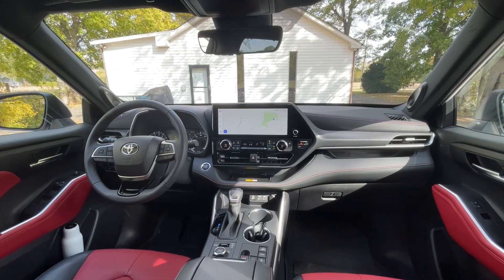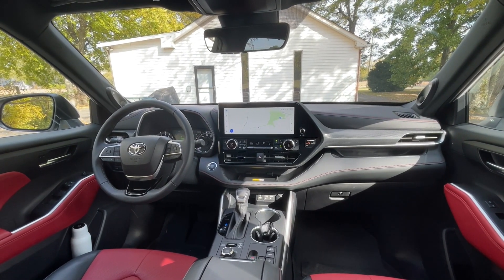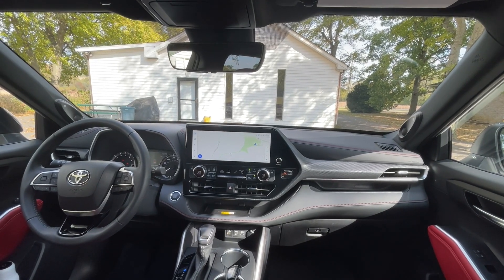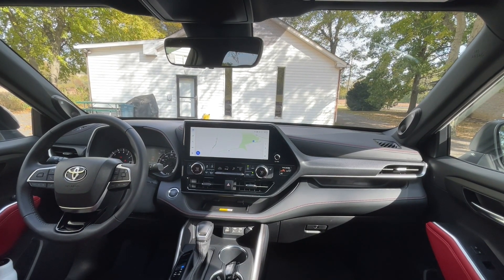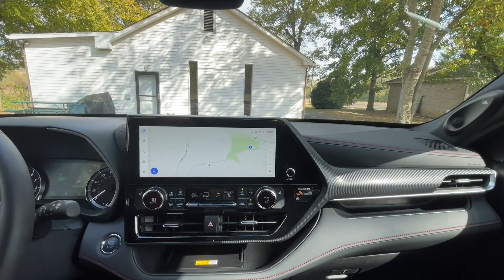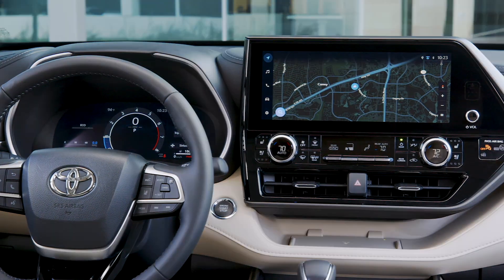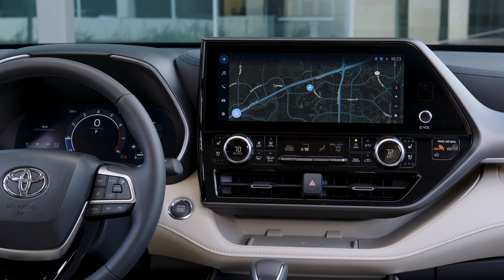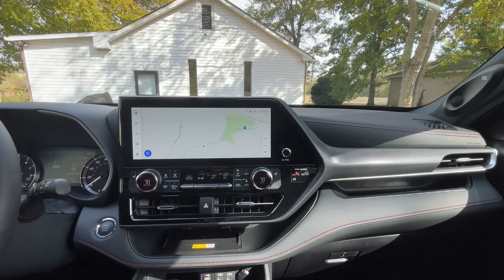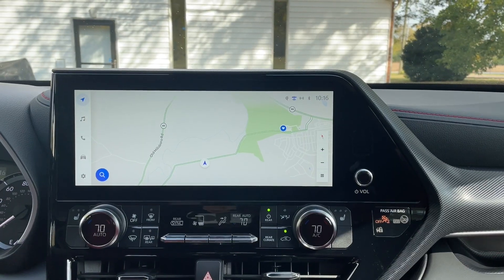Now let's focus on the second big improvement with the 2023 Highlander: the interior. An eight-inch touchscreen comes standard, but you can also opt for this larger 12.3-inch touchscreen. This touchscreen is a huge improvement over the outgoing unit for several reasons.